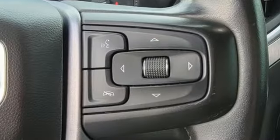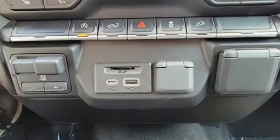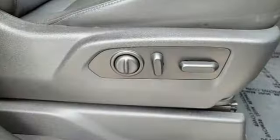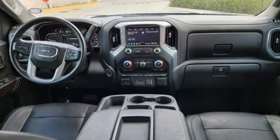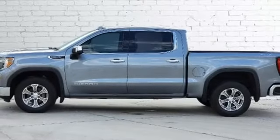V8 engine, four wheel drive, automatic transmission, trailer brake controller, streaming audio, Wi-Fi hotspot, front heated leather split bench seats, trailer hitch receiver, electronic shift on the fly, auto dimming rear view mirror, and LED low and high beam headlights.